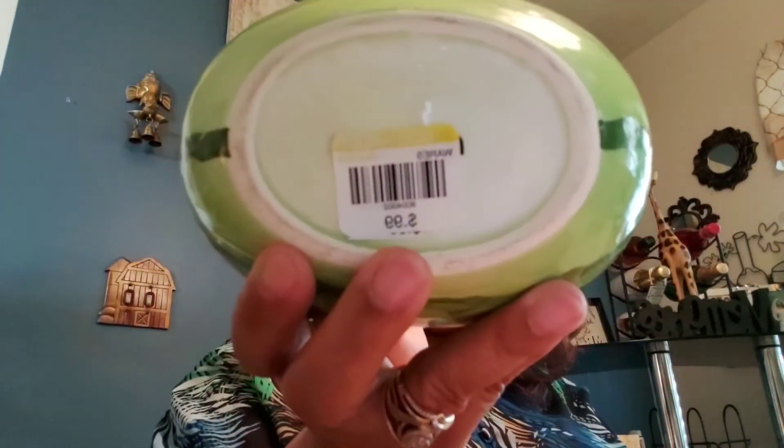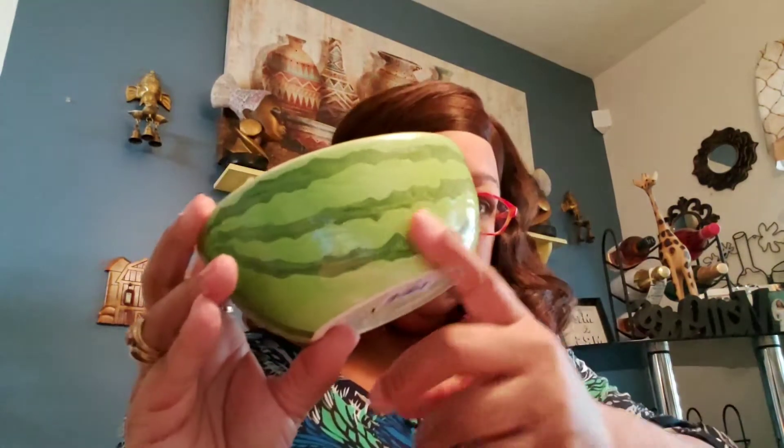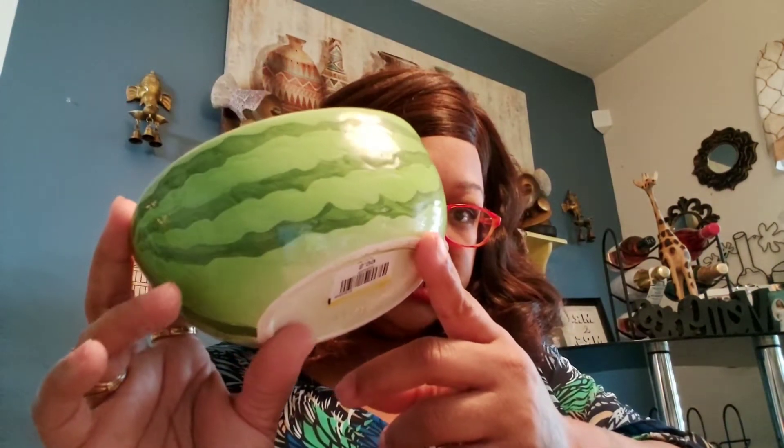Then I got this watermelon bowl — made in Japan — $0.99. It looks like that on the inside, got some indentions on there. It's supposed to come in a set of six or more, but this is the only one I found, so maybe later I can find some more to add to my collection.